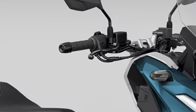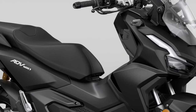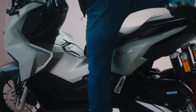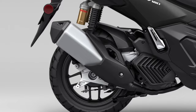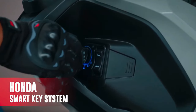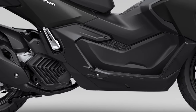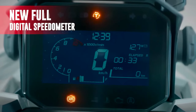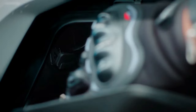At first glance, the 2025 ADV 160 sports a strikingly modern design. The scooter's body features sharp, angular lines that lend it a rugged, adventurous aesthetic while also improving aerodynamic efficiency. The aggressive front end is dominated by a distinctive LED headlight and a high-mounted windscreen that provides excellent protection from the elements. This design not only enhances visibility, but also adds to the scooter's bold and commanding presence on the road.